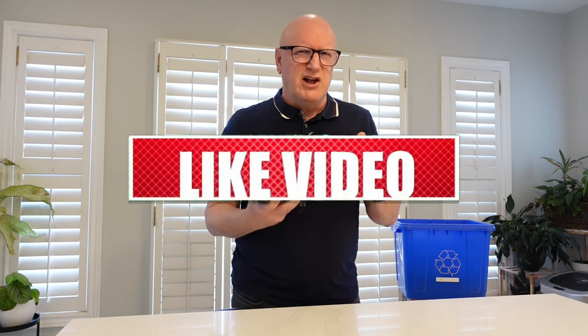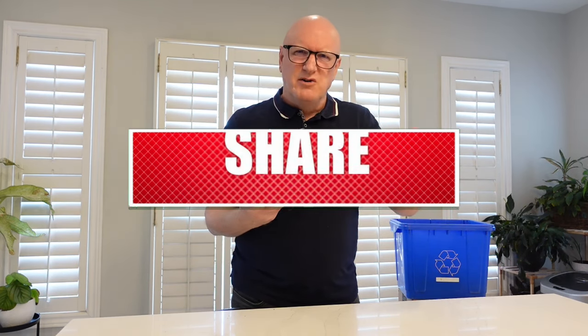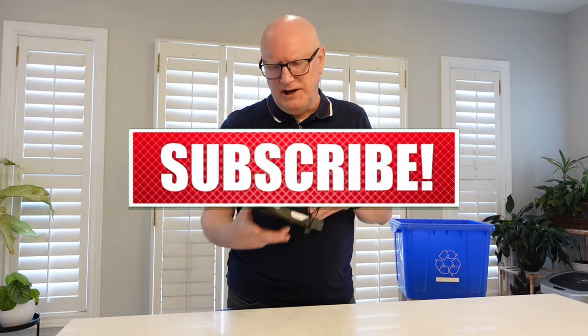Leave a comment down below, and while you're doing that you may as well hit the like button because it really helps my channel — and subscribe if you haven't done it already. But before I get on to the next part of the video there is one thing I have to do.